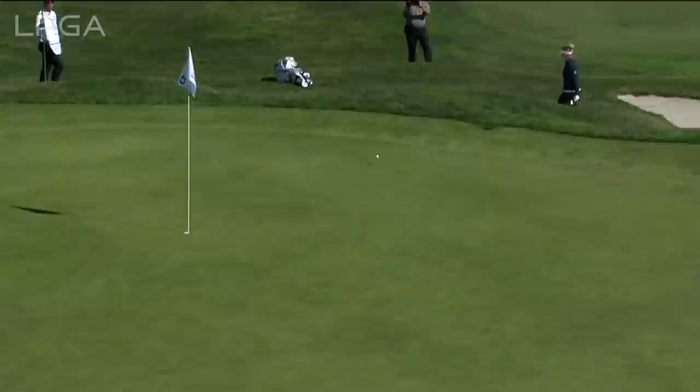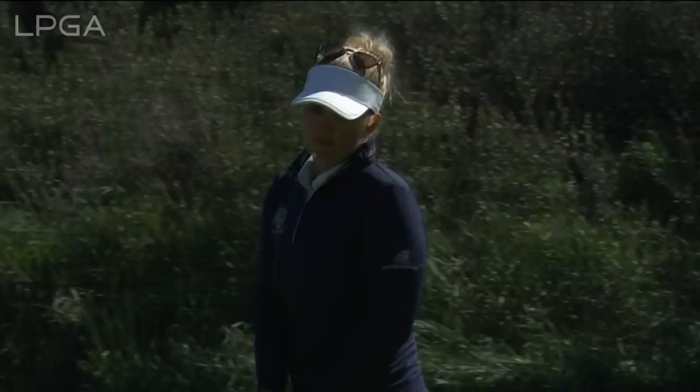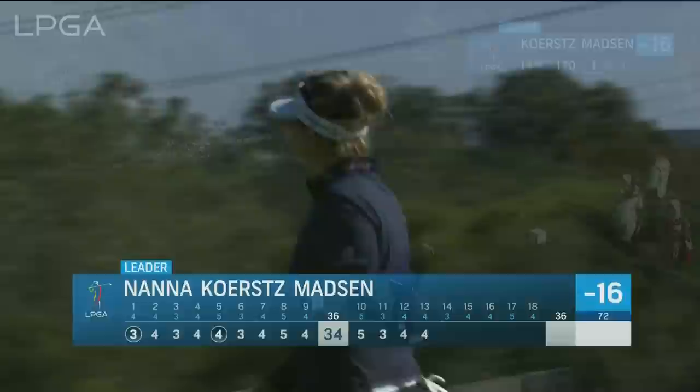That is good. Wow — she was able to generate a ton of spin. Yeah, good up and down again. She hangs on to that one-shot lead where they actually, for the most part, play away from the flag stick. Pays attention to the distance of the shot and the dispersion pattern — so much for playing away.